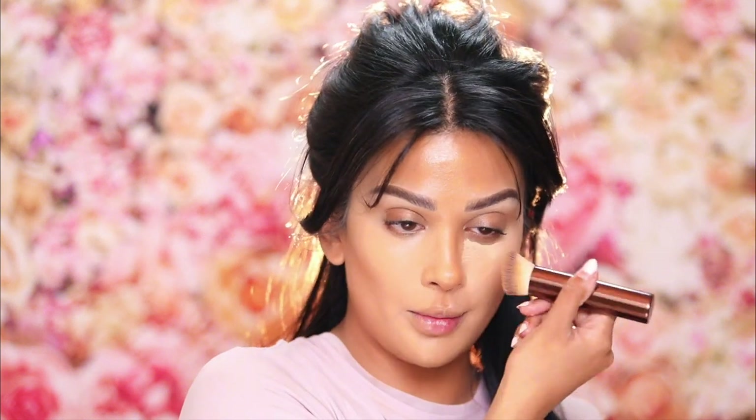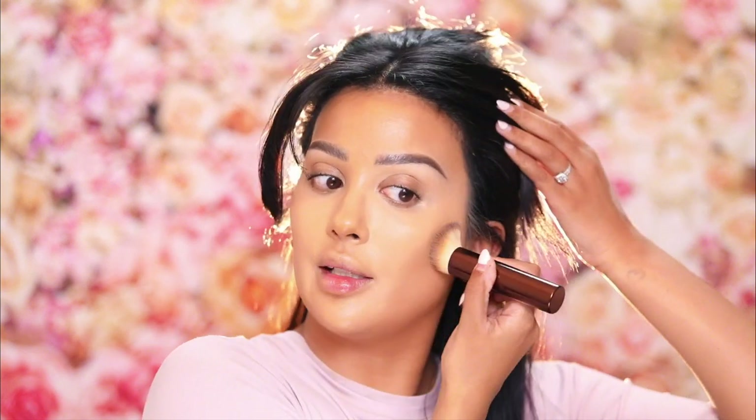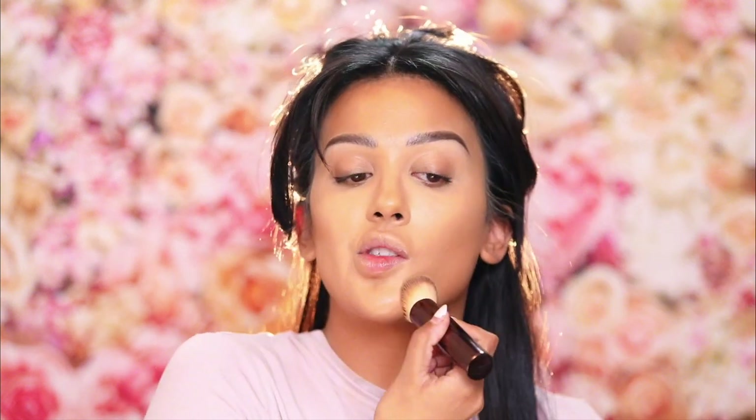I applied way too much product today — sorry guys. You know when you're doing a demonstration you get so extra with the swipe. But do you see how I have this like perfect complexion already? I don't have perfect skin but it's really hiding all of my imperfections. That blended out really seamlessly. I hope it's translating on camera just as well, but it's stunning IRL.